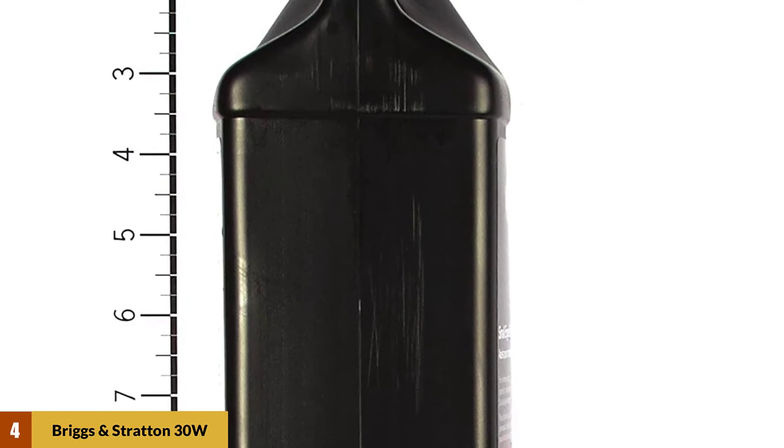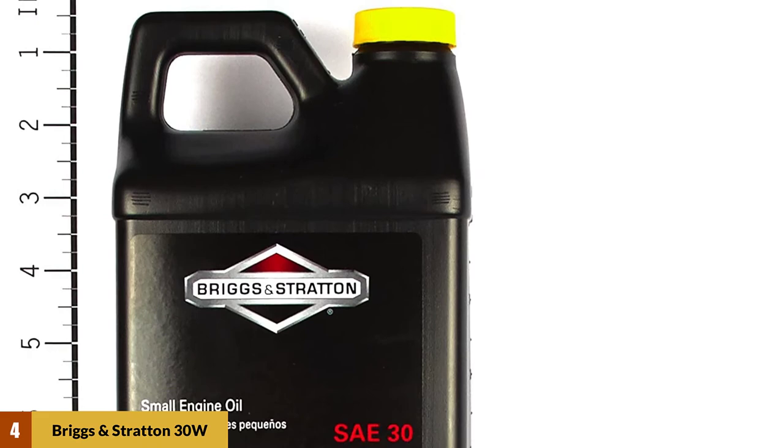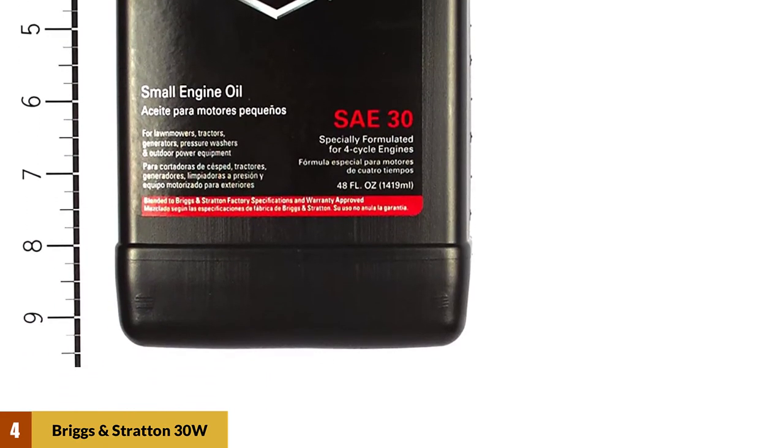This oil is a high-quality detergent oil classified as SJ or CD by the API. If this oil is good enough for engineers from Briggs and Stratton, then it is a good choice for us too. It provides good lubrication and engine protection at a moderate price.